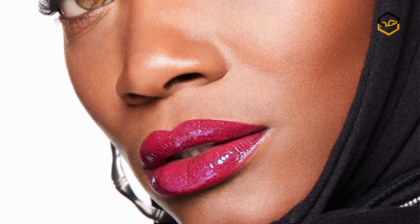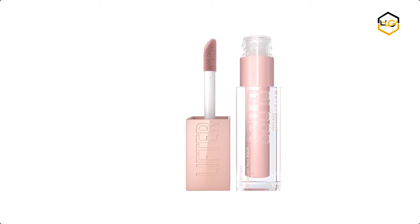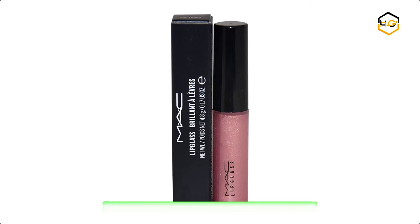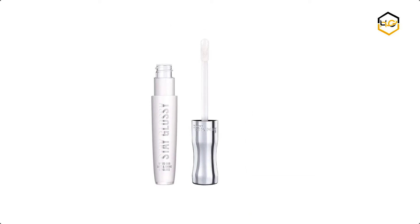In today's video, we'll be checking out some of the best lip gloss available in the market. We have combined them according to their quality, capacity, price, user satisfaction, and ease of use. You can find out more info about them in the description box below. Make sure to subscribe to our channel and hit the bell icon to be the first to know about any new videos.